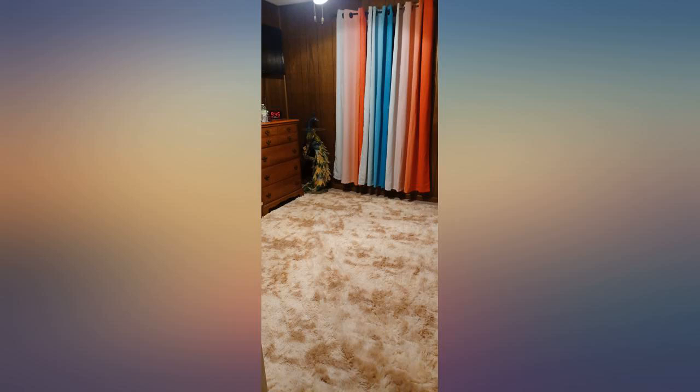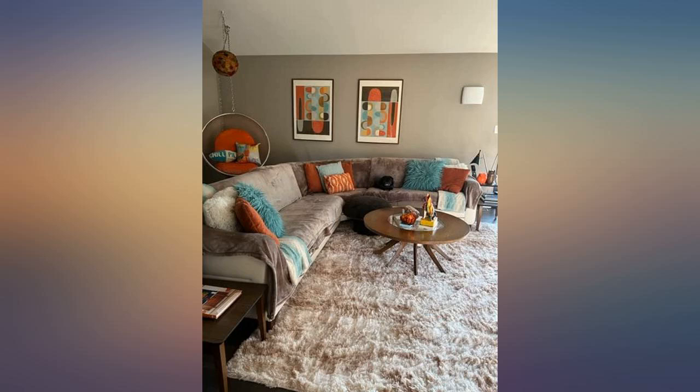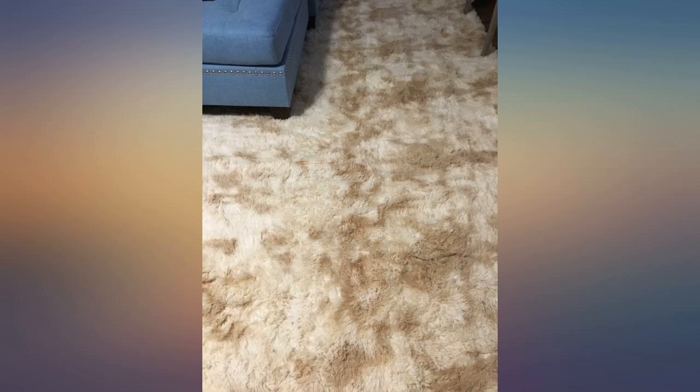Not super thick, but how big it is makes up for it. I wish they offered solid colors, but for how big it is I can let that go. I probably wouldn't purchase it again, but I'm content with it for now. It's okay for the price.